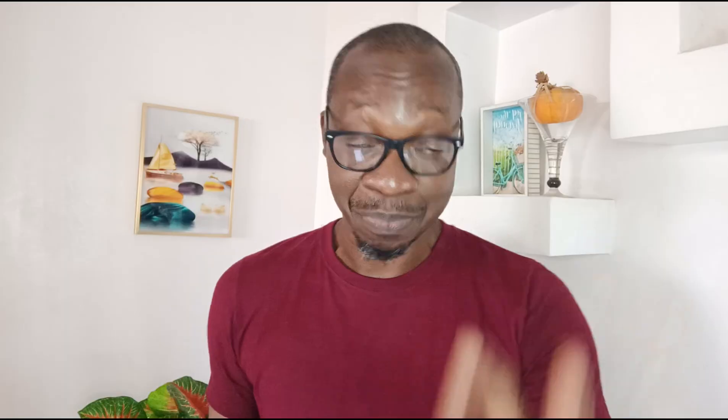When you place the two of them side by side, they look exactly alike — the water drop notch, the bezels, the screen size, the camera design at the back. These two devices are identical twins to all extents and purposes. They are both 5G smartphones, so physically you really cannot tell the difference.